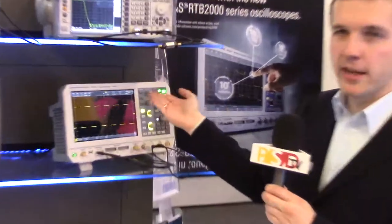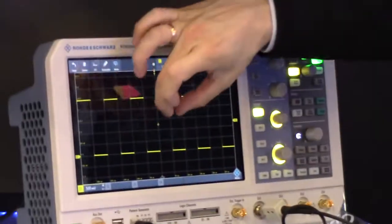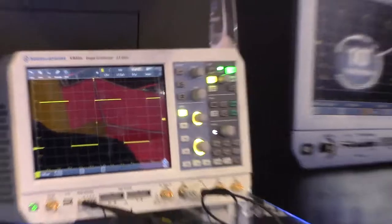You already see a 10-inch capacitive touchscreen, obviously with gesture control as you know from your smartphone.